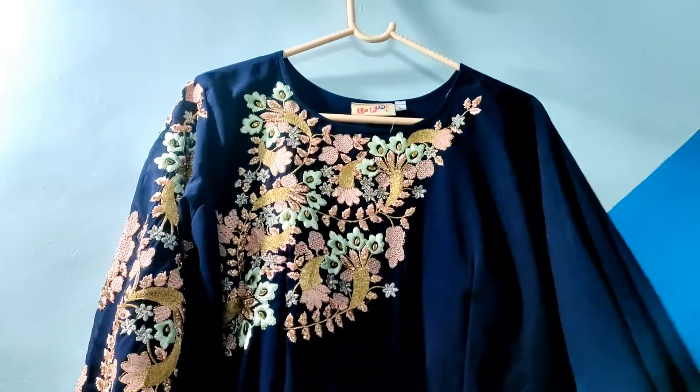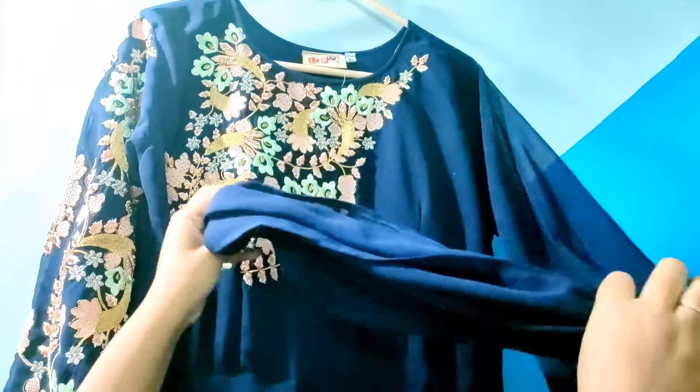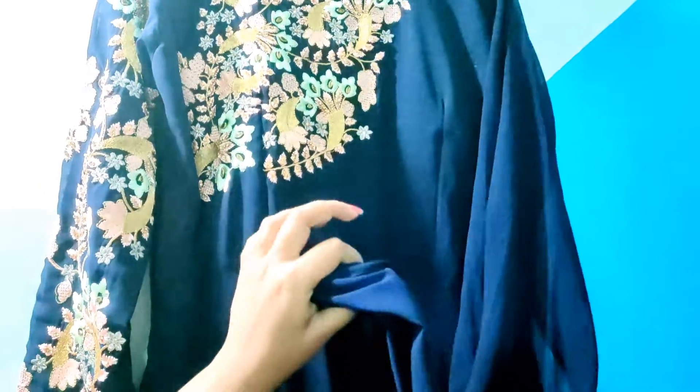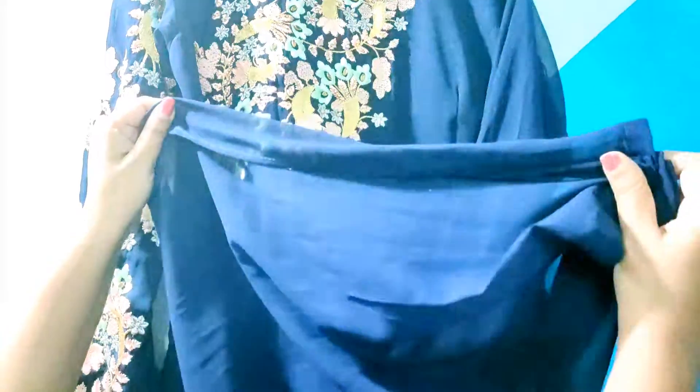I searched it online and found the same one but in yellow color, so I'll leave the link to their website in the description box so you can check it out. If I find the yellow gown again, I'll leave that link in the description box as well.